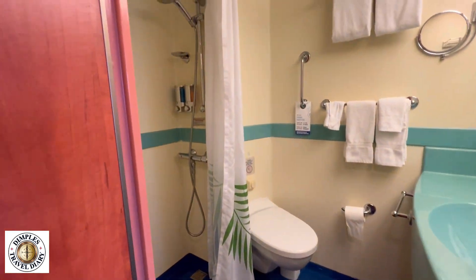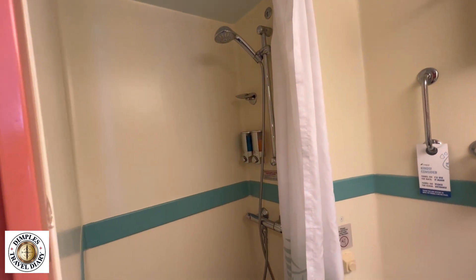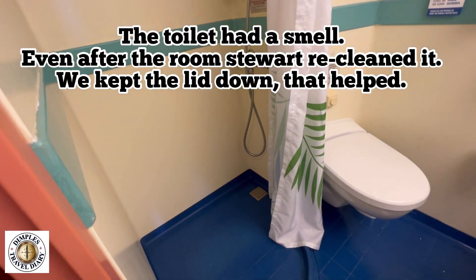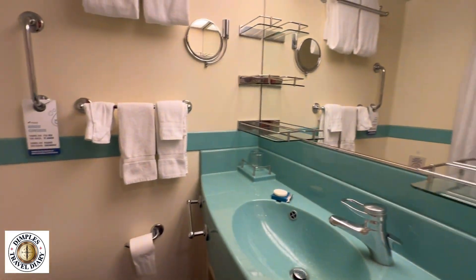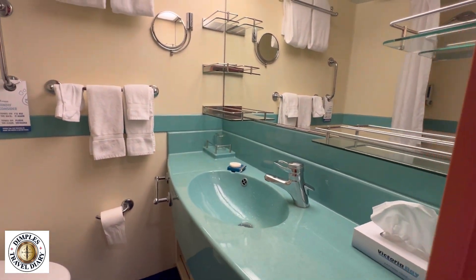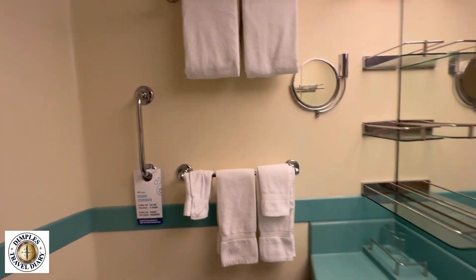Let's show the bathroom — you have your switch outside and a regular size bathroom for a cruise ship. We have the curtains, floors, and a tropical color theme. See the towels.